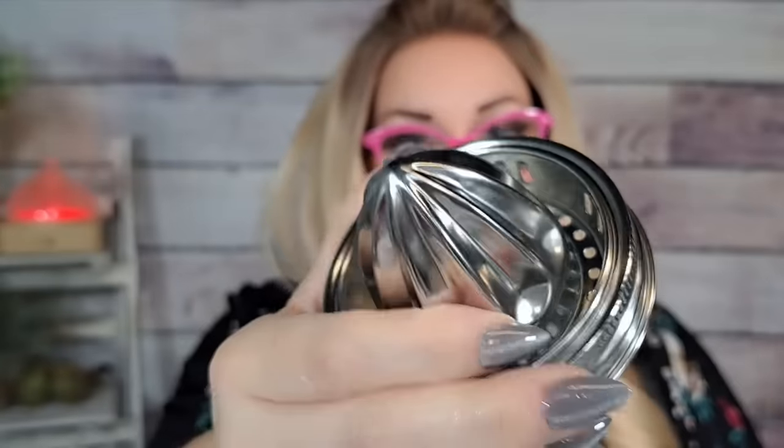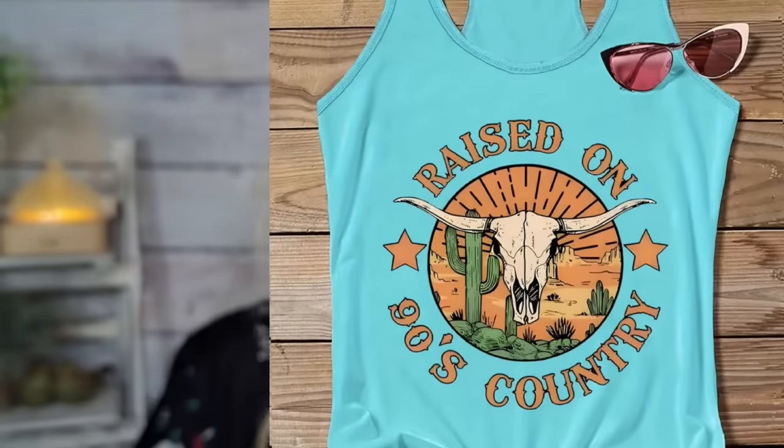Next are these — $3.89 — they're lids that you screw on top of a mason jar and it turns into a juicer. I love fresh-squeezed juice so I thought this was pretty cool and really good quality. $3.89 for that — fits a wide-mouth mason jar. I'm going to try that out.